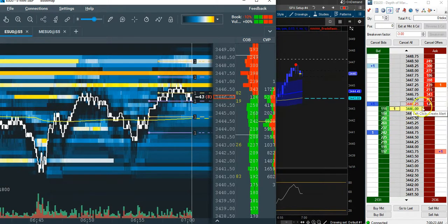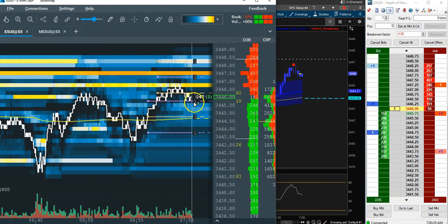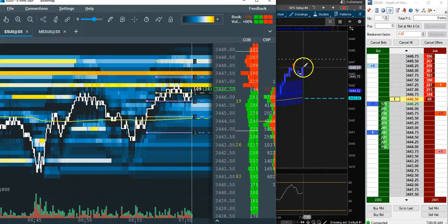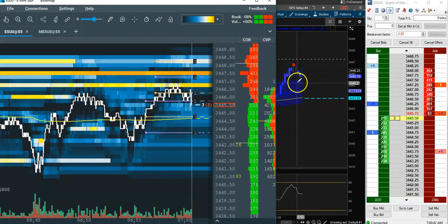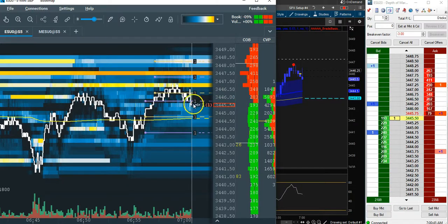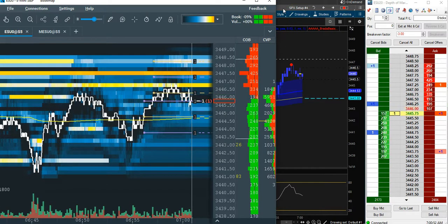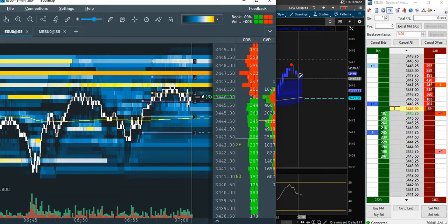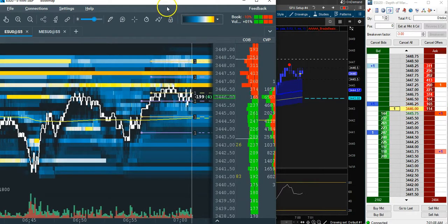Look at that reversal right off that first resistance — this is one of the powerful tools with Book Map. Let's see if we fail or break out. We have a mini consolidation zone — if we break out, we're probably going higher; or we reverse and go lower. It took out the high and came down, so let's see if we could pull back a little bit. This is all in real time. The good and the bad — if I lose, I lose. This is more for the learning experience to help you guys.